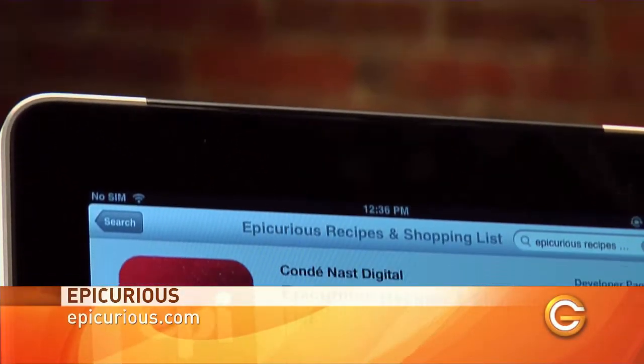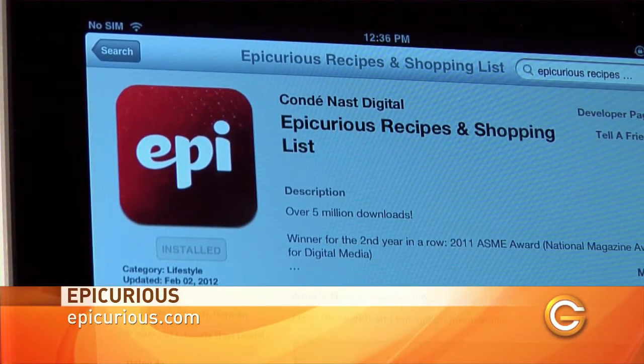And because I know you guys love choice, my runners-up for food apps are Epicurious, for its huge database of recipes and pretty accurate ratings. Watch out for the constant upgrade notifications, though — they can be a bit annoying.